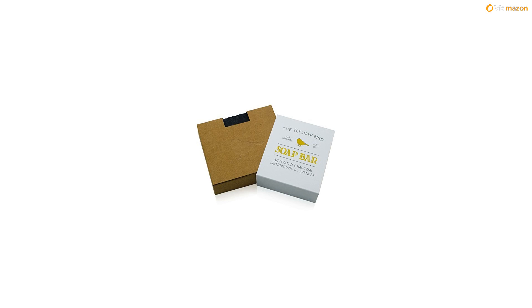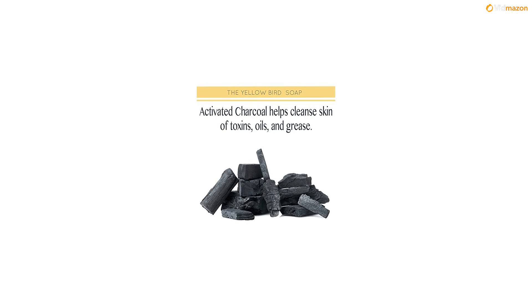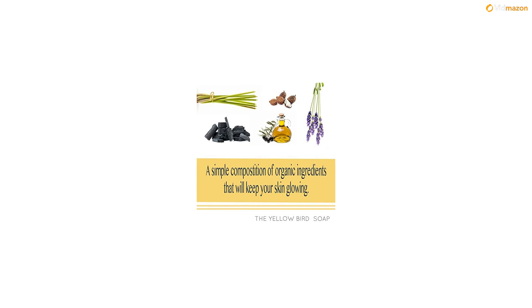What makes our charcoal soap special? Activated charcoal provides a natural detox by absorbing dirt and oil to help eliminate acne, blackheads, and bumps. Extra shea butter has been added to leave your skin moisturized and buttery soft for a more youthful appearance. Aromatic essential oils of lemongrass and lavender restore skin to its natural luster by removing blemishes with their antibacterial and antifungal properties.